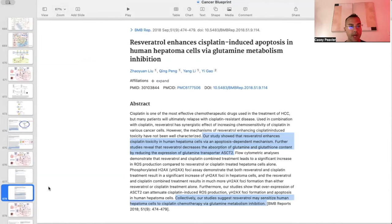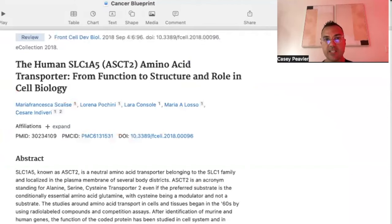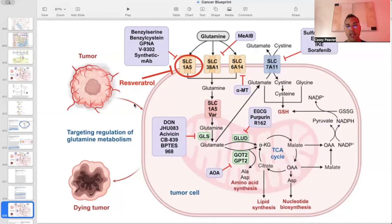Now we have another tool in our toolkit that can block glutamine. As shown in the diagram, the SLC1A5 — also known as ASCT2 — transporter is being blocked by resveratrol as well. We now have covered many natural compounds that can block this key glutamine uptake transporter, SLC1A5.